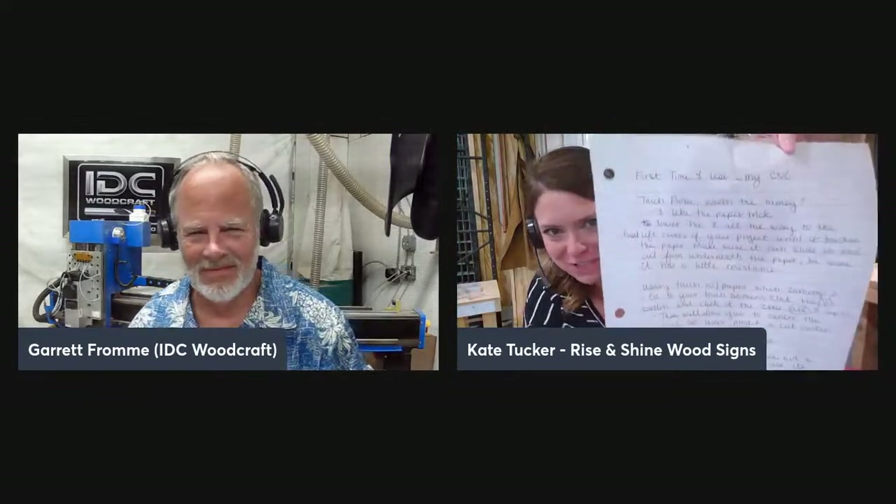Kate pulled out her notebook — she bought one from Walmart and filled it with notes from every video she watched. She found her very first CNC session notes: 'Touch probe — worth the money,' 'the paper trick for zeroing,' and her own quote: 'Push it to the limits — if you mess it up, that's part of the learning curve.' She was already in that mindset from day one.